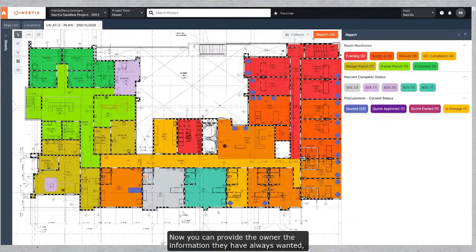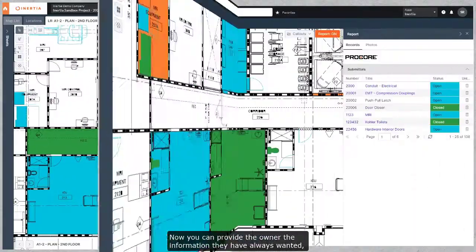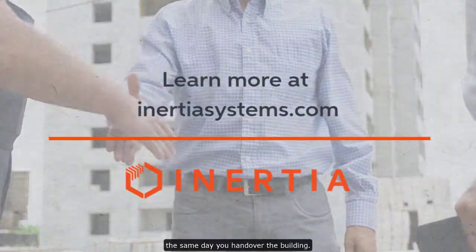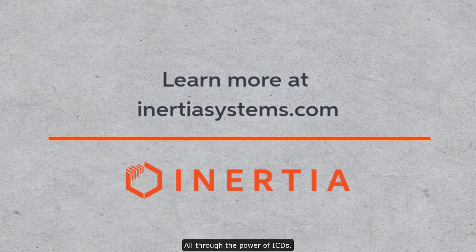Now you can provide the owner the information they've always wanted in the familiar environment of a set of drawings, the same day you hand over the building. All through the power of ICDs.